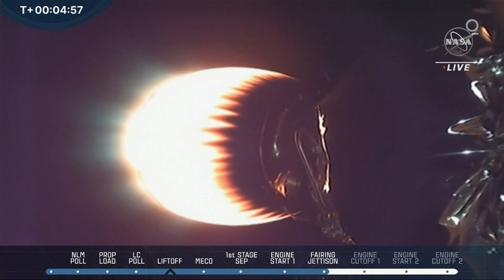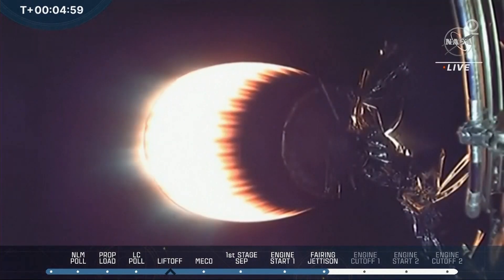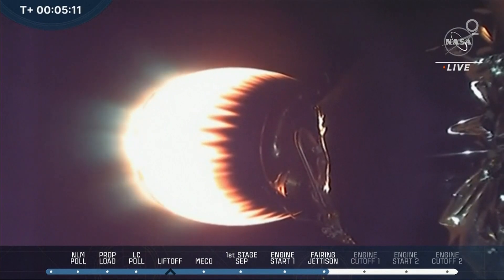How fast is 15,000 miles an hour? It's like going from New York City to Los Angeles in less than a blink of an eye. Faster than you could blink, you'd travel across the country.